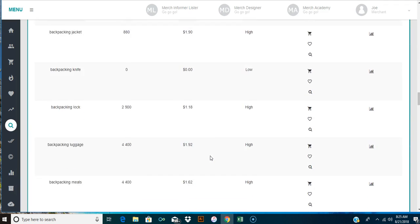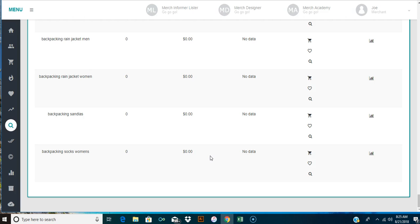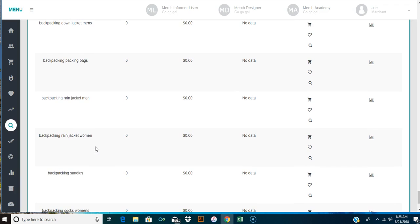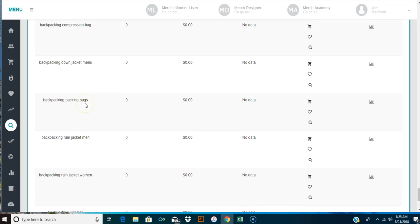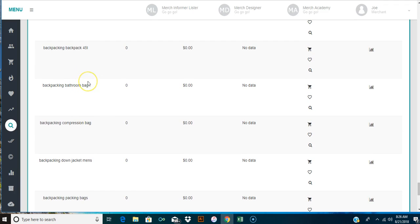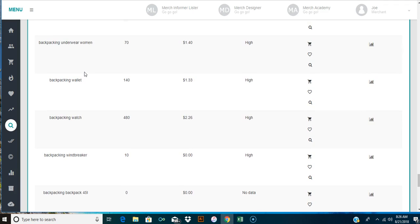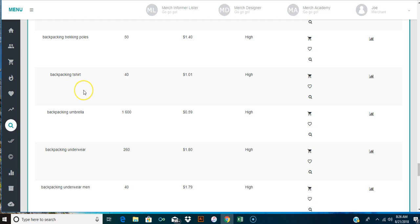When you get the results, don't start at the very top because those are the high-volume, high-searching things. Start at the bottom and look for almost like two niches together - stuff related to backpacking. We're not looking for backpacking socks, backpacking sandals, rain jackets, packing bags, down jackets, compression bags, bathroom tags, windbreakers, or wallets. But here - backpacking shirt - that's one that's been searched a lot.